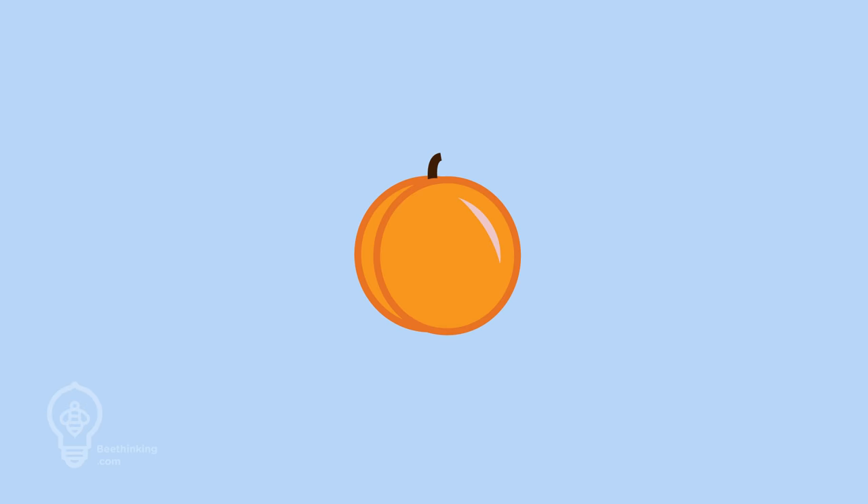Mason bees are most active during the spring, which makes them champions of fruit tree pollination. If you have apple, cherry, pear, peach, or nut trees, mason bees can greatly increase your yields. They will also boost your berry production.